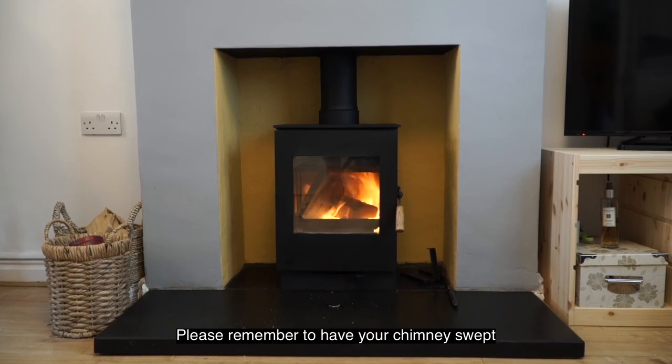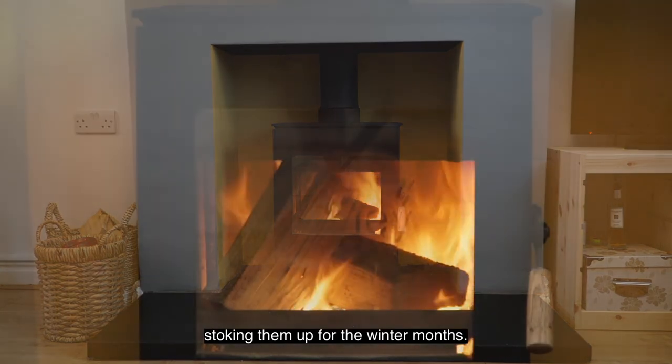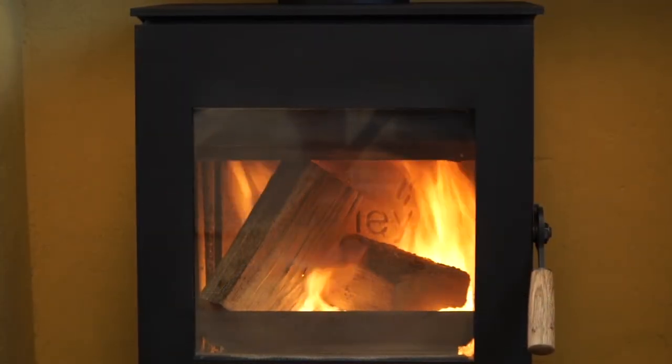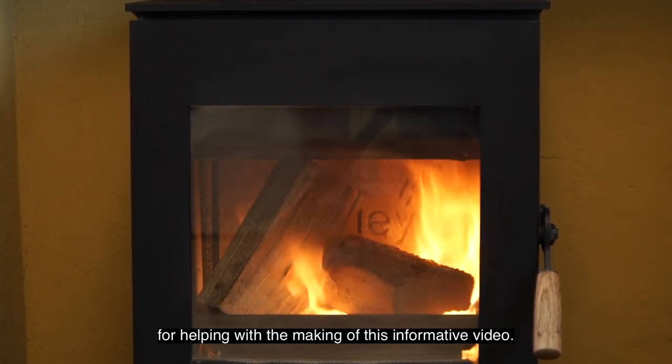Please remember to have your chimney swept at least once a year, preferably before stoking them up for the winter months. Thanks goes to Hotbox Stoves York for helping with the making of this informative video.